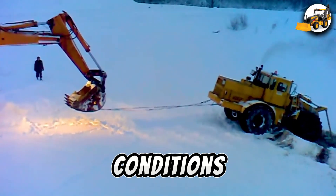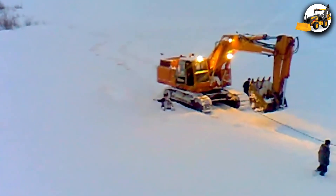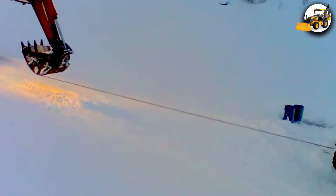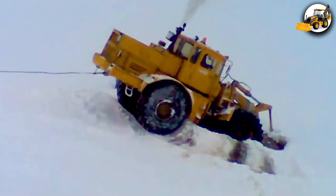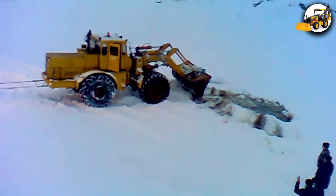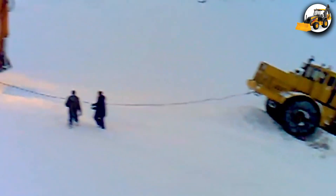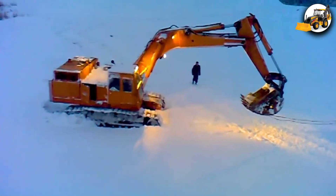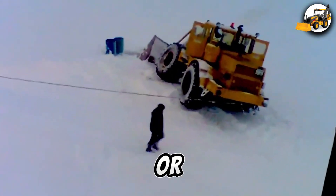In freezing conditions, Akira Vets breaks through thin ice in a snow-covered quarry. An excavator rushes to rescue it. Is it too late, or just in time?